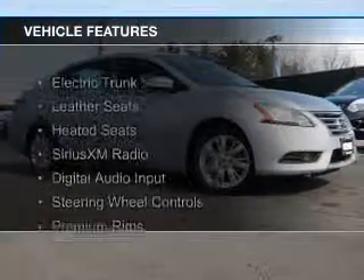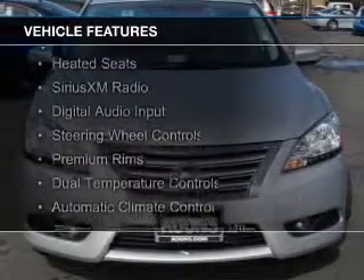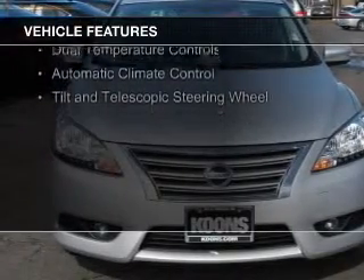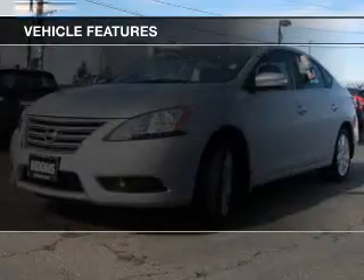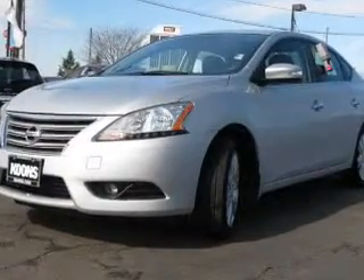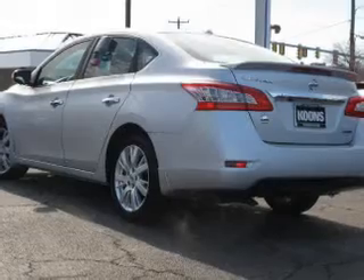The features include electric trunk, leather seats, heated seats, Sirius XM satellite radio, digital audio input, steering wheel controls, premium rims, dual temperature controls, automatic climate control, and a tilt and telescopic steering wheel.